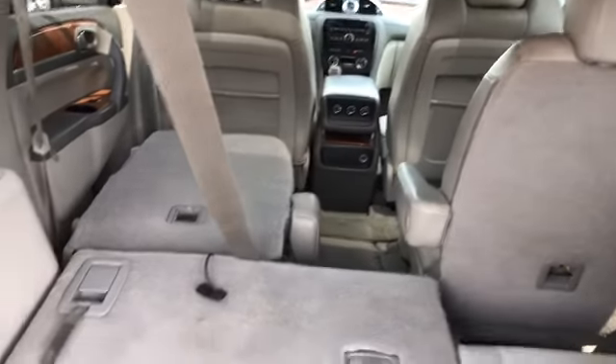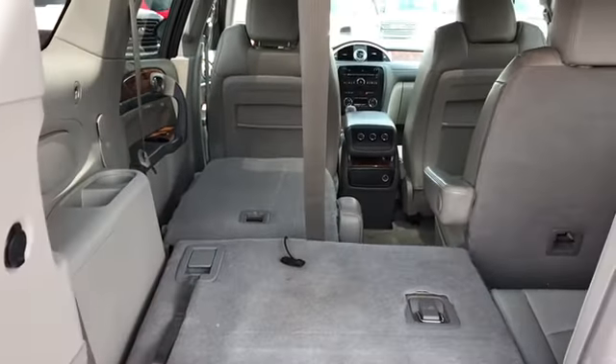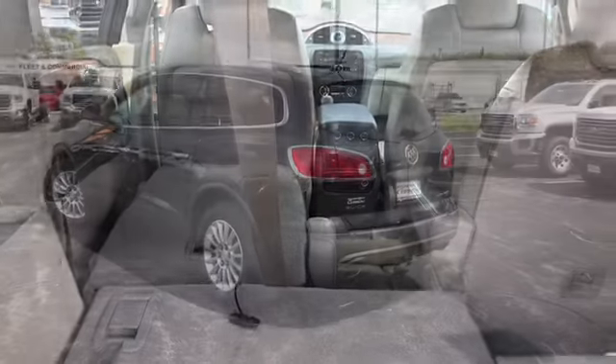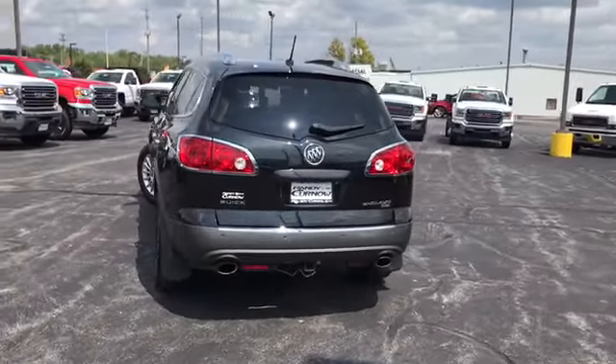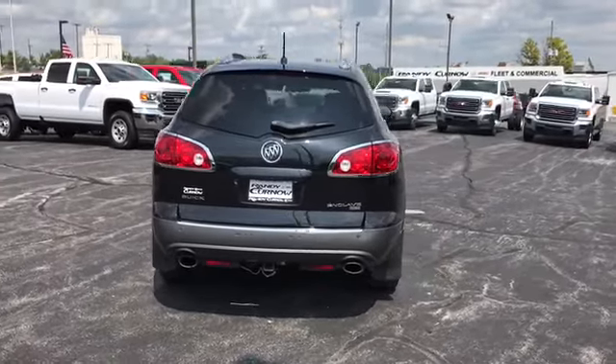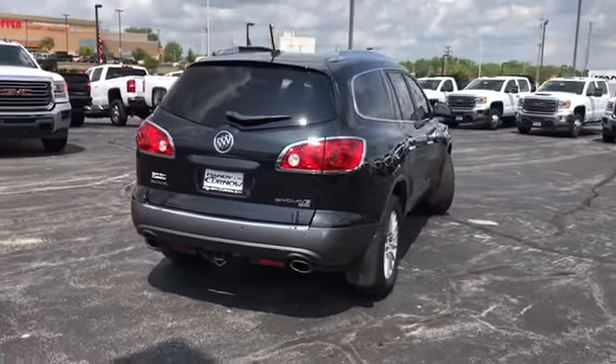There you can see how much cargo area is in the rear if you pull the seats down. Well, this concludes our walk-around video of a 2011 Buick Enclave CXL. Hope you enjoyed it.